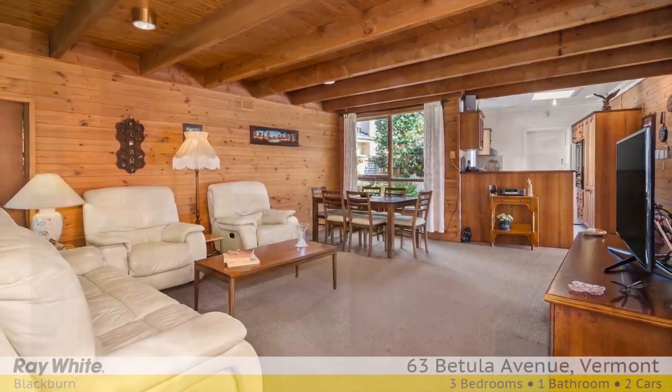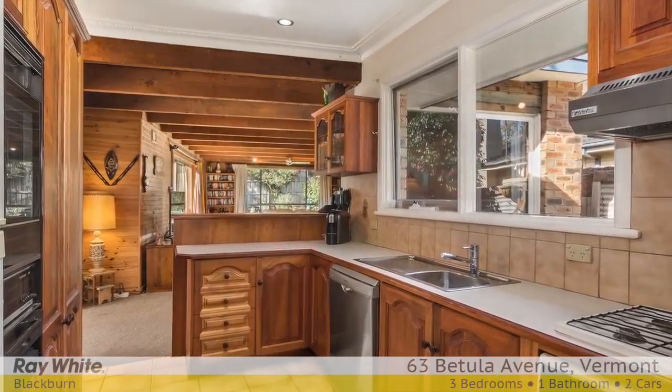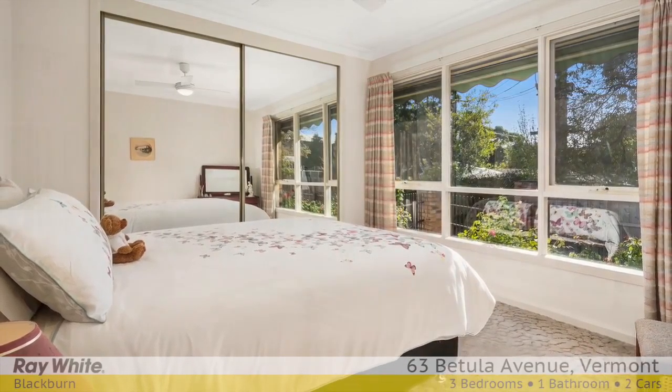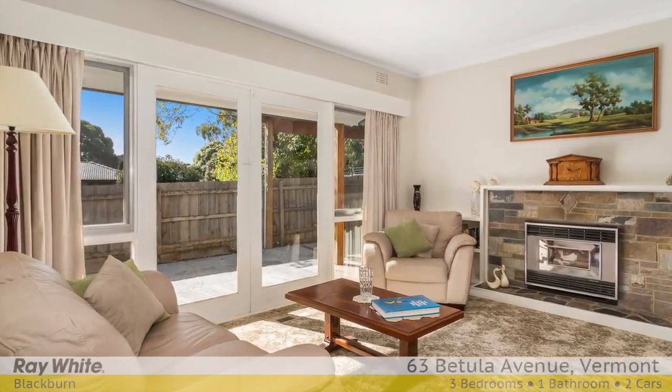This cherished one-owner home is very comfortable and well presented. It would suit families looking for a flexible floor plan with further scope to update at their leisure, first home buyers, and investors looking for a great addition to their rental portfolios.